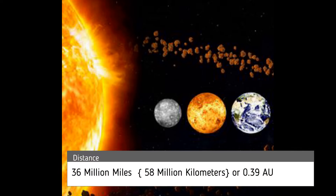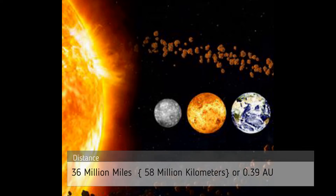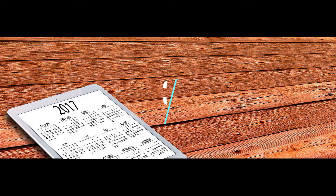2. Insider: It is the closest planet to the Sun at a distance of about 36 million miles, 58 million kilometers, or 0.39 astronomical units.